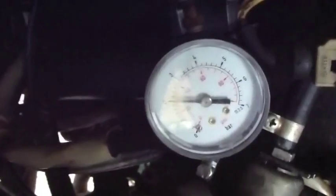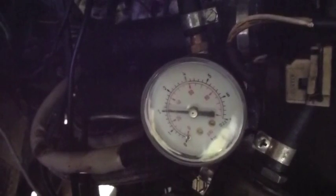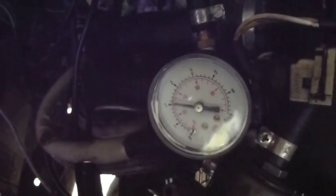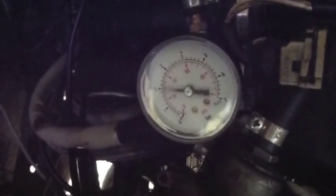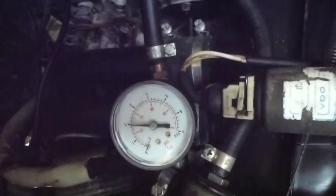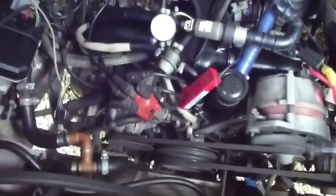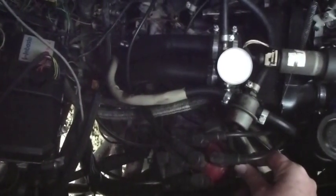Here's the fuel pressure regulator. You can see it's running at 30 psi. And if I spin the engine up you'll see the fuel pressure go up. Attached to the fuel pressure regulator is the vacuum hose, which under full acceleration can raise the fuel pressure.